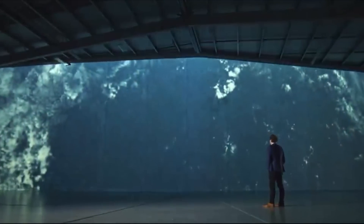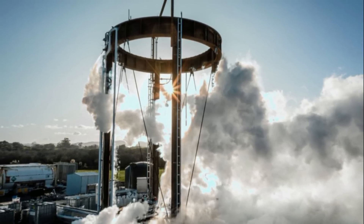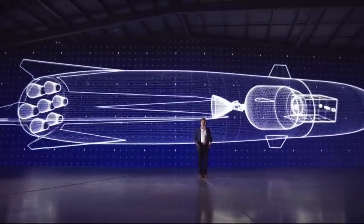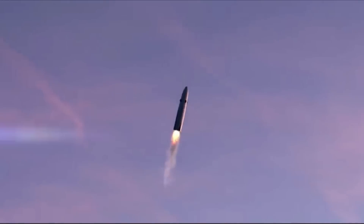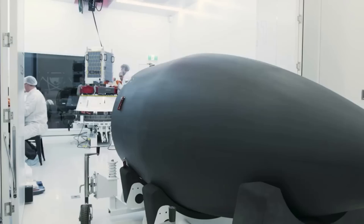Only a few days later, Rocket Lab commented that a Neutron test stand is ready to receive a full-scale second stage tank for structural and cryogenic testing in the coming weeks, including an image of the test stand with full propellant lines running around it. Being that these comments were made just over a month ago, it's possible they have already completed upper stage cryogenic testing — a significant milestone. In all likelihood, the test will reveal a few issues that the team will need to address. Neutron is a different type of rocket from Electron, and with that will come new challenges.